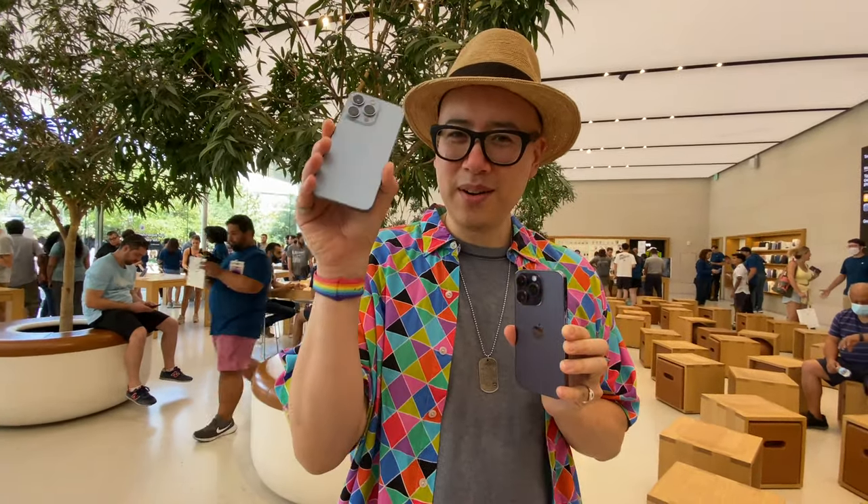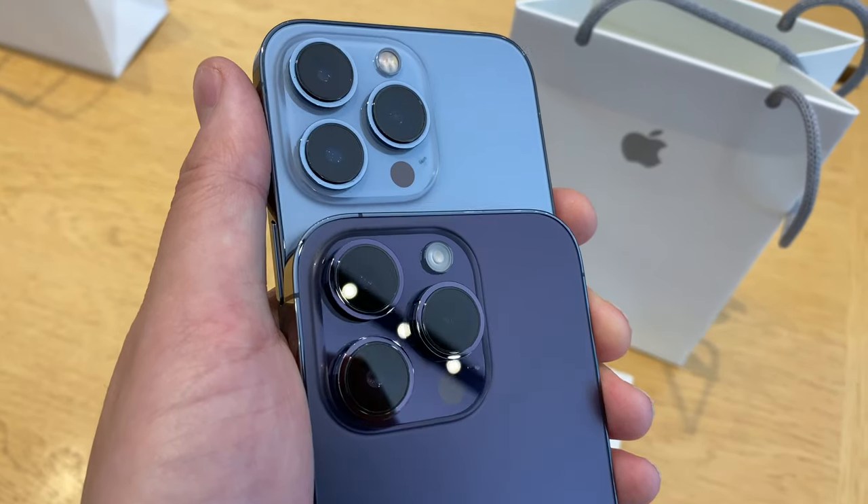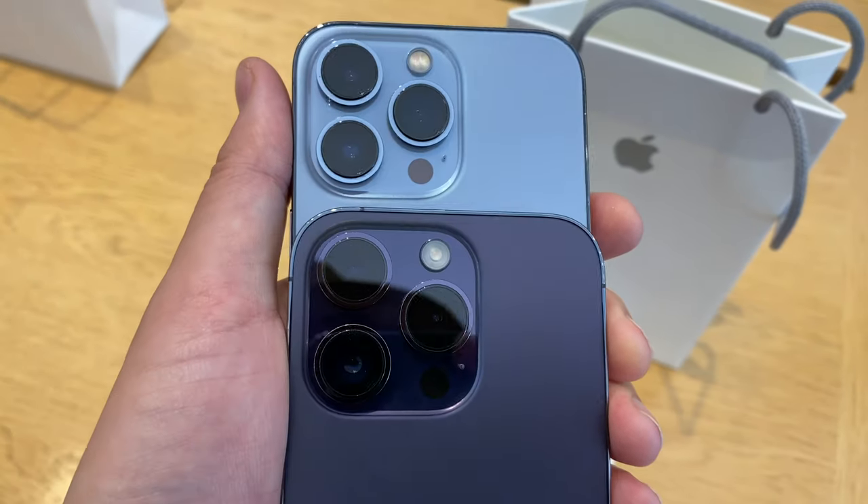14 Pro right here. Deep Purple. This is the 13 Pro in Sierra Blue — size comparison. They look pretty similar. The 14 Pro feels a little bit heavier. It's beautiful.